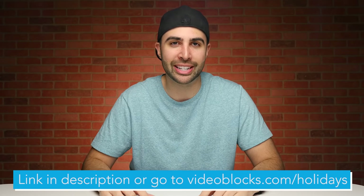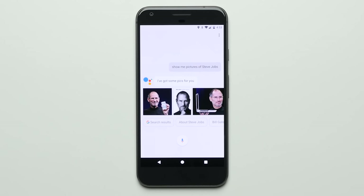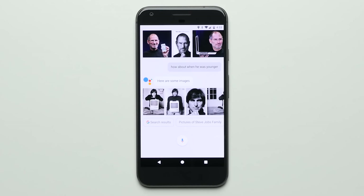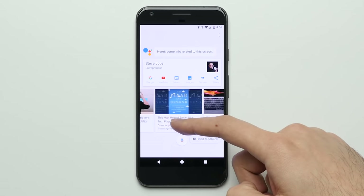Alright, let's get to the reasons. Reason number one: Google Assistant. The new Google Assistant lets you have a more natural conversation with Google, answering not just your initial questions but follow-up questions as well, with its contextual ability capable of keeping track of the conversation, and even capable of scanning what's on your screen to give you relevant information without you even having to ask.